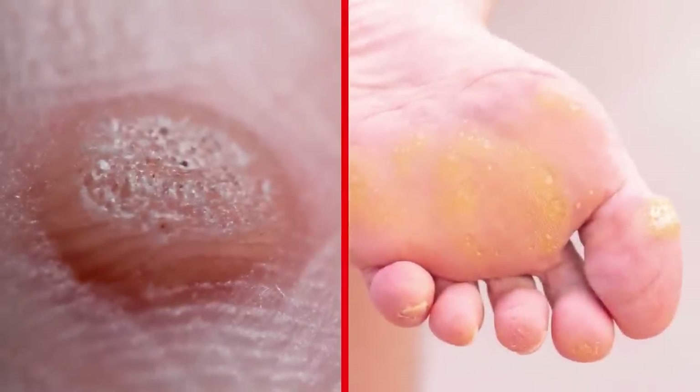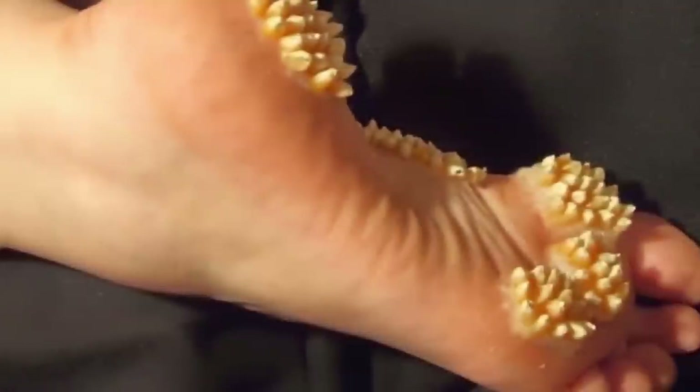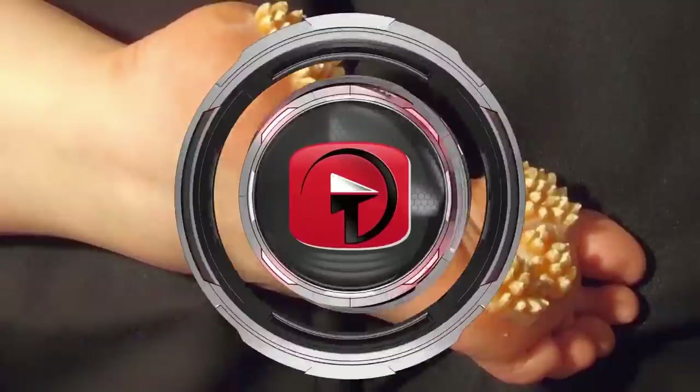The worst part is you won't even know you have severe plantar warts until it's too late. As a word of advice, be sure to check your feet every now and again and see if you have white chalky stuff growing out of them.